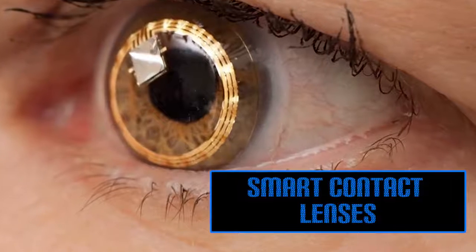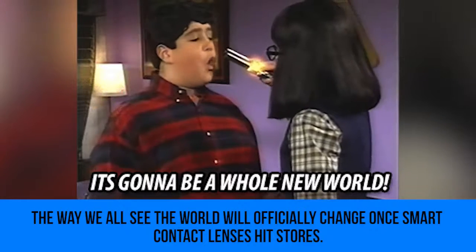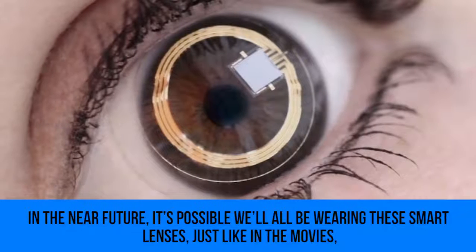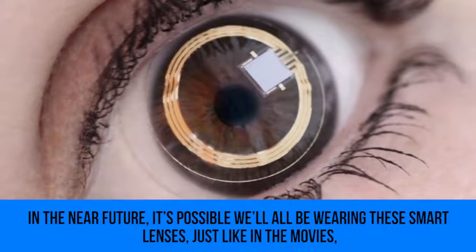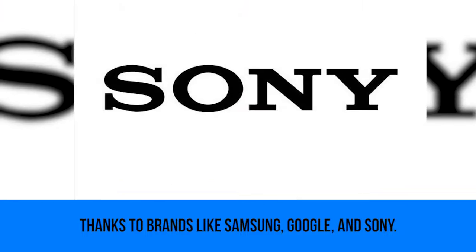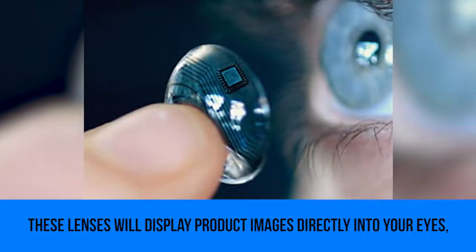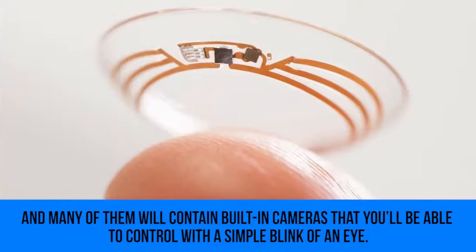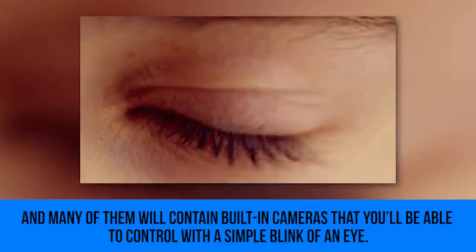Smart Contact Lenses: the way we all see the world will officially change once smart contact lenses hit stores. It's possible we'll all be wearing these smart lenses just like in the movies. Thanks to brands like Samsung, Google, and Sony, these lenses will display product images directly into your eyes, and many will contain built-in cameras that you can control with a simple blink of an eye.